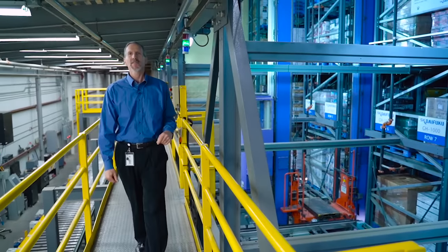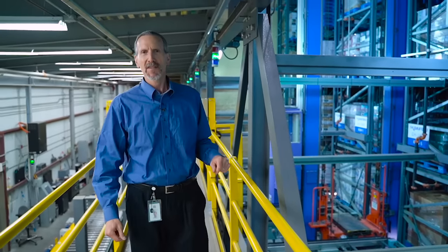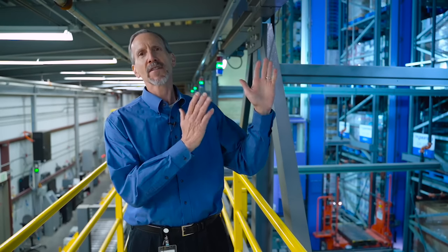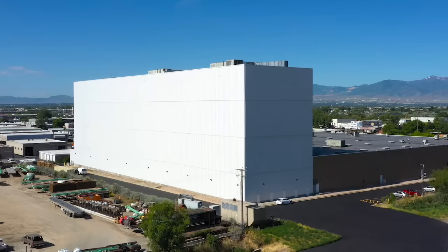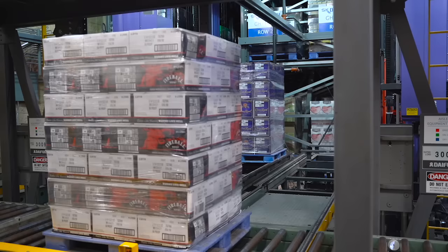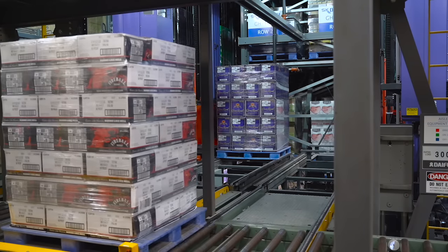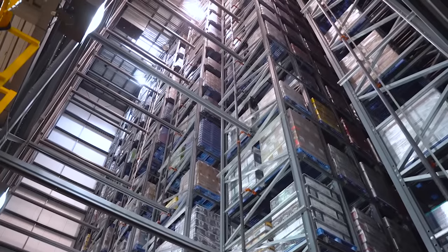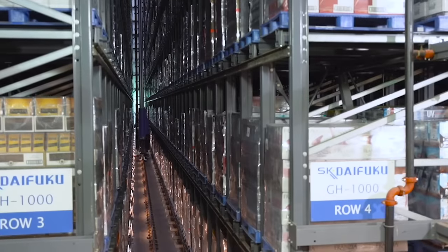At the end of the conveyor system is our automated storage and retrieval system. This building holds 10,000 pallets and is 110 feet tall — the big rectangular building you can see across the valley. Here, beer and wine are stored at the perfect temperature. The racks in this storage warehouse are 14 levels high and 70 rows deep.